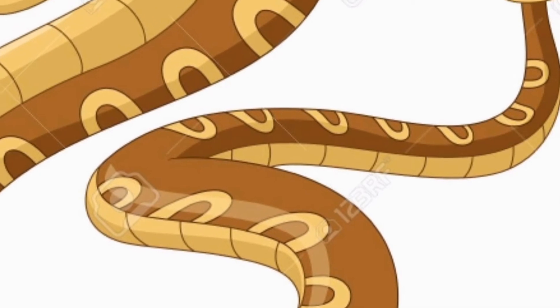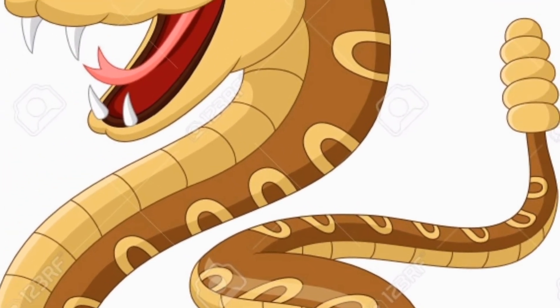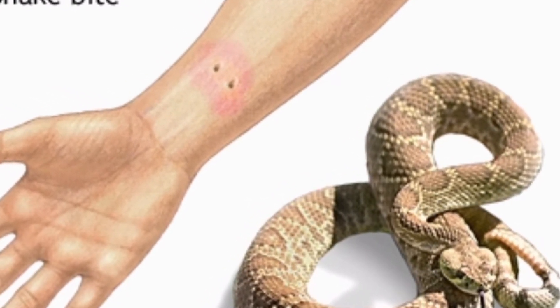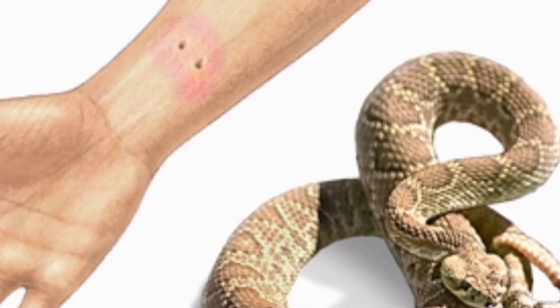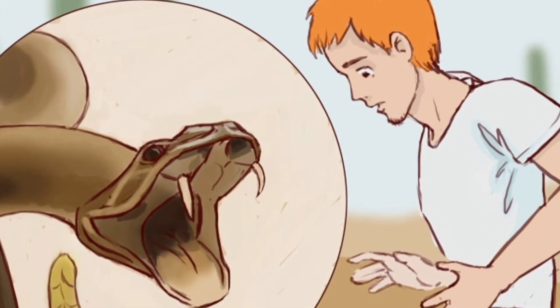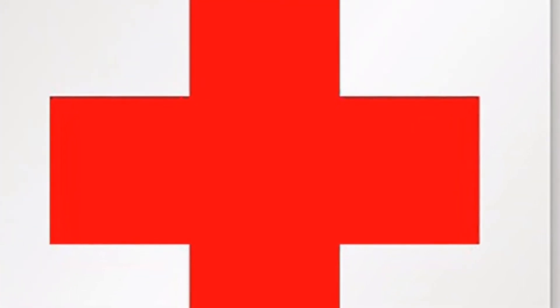If you get bit by a rattlesnake, you might notice two puncture wounds in the area where you were bitten. You might also experience burning, tingling, swelling, bruising, or discoloration, as well as numbness, headaches, weakness, nausea or vomiting, sweating, drooling, and even blurred vision. Try to have the wound attended to within the first 30 to 45 minutes, as it could lead to organ failure and even death.